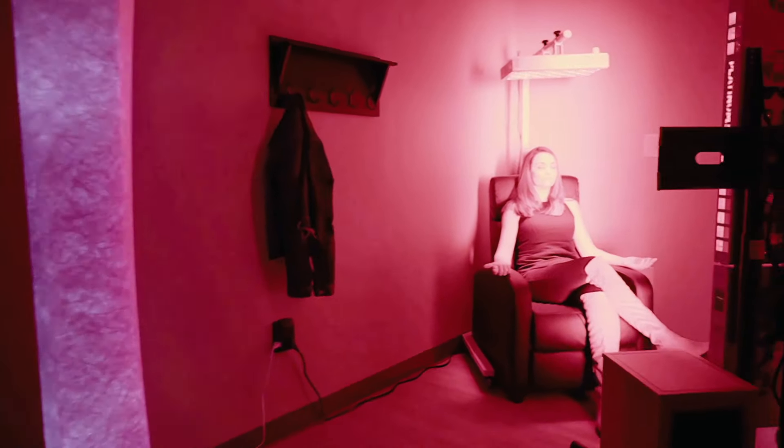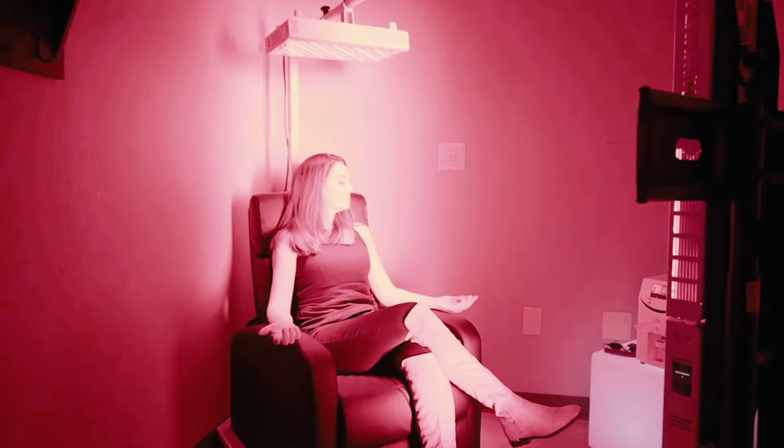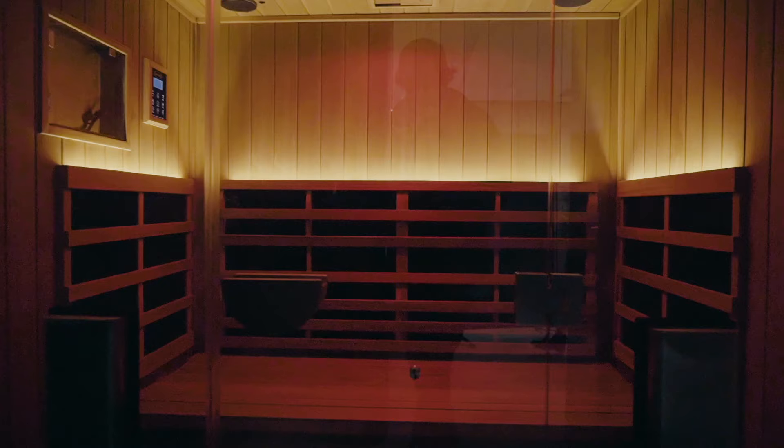Red light therapy increases your body's production of adenosine triphosphate. ATP is what our body uses for energy — the more energy you have, the better your body functions. The infrared sauna is about seven times more effective than a traditional hot sauna or steam room. By increasing your circulation and dilating your blood vessels, you sweat and detox the body from impurities.